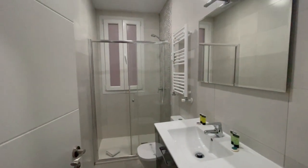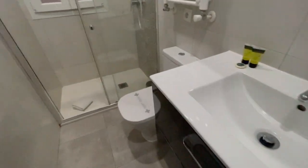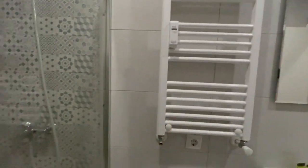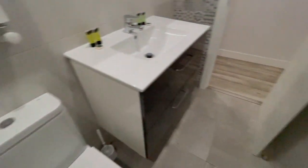Now we have the first bathroom of the house. It has an excellent size too and everything looks very new. There is heating inside the bathroom as well. Let's take a look at the shower — nice, looks relaxing.